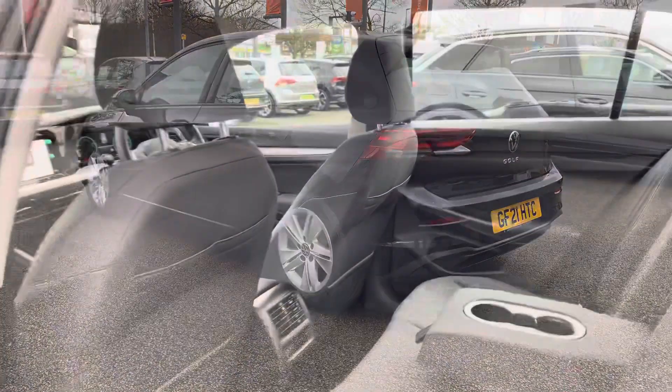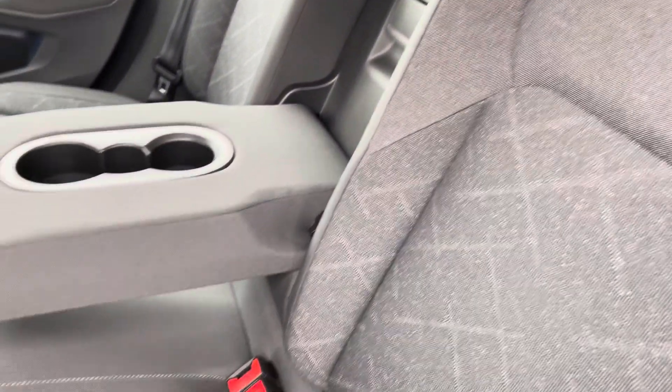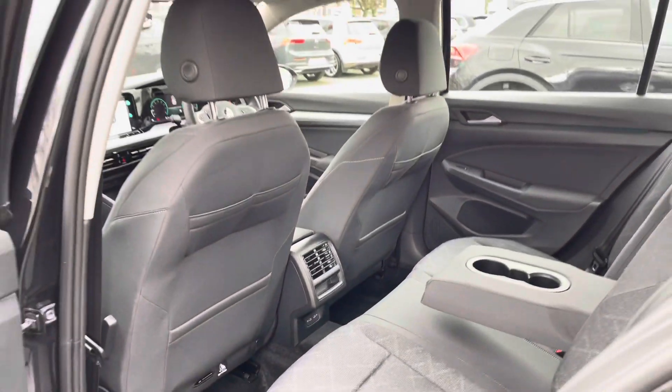Just moving on to the rear of the vehicle. You've got a cream headliner that really brightens up the interior of this car and this lovely patterned cloth interior. There are ISOFIX points for the outer seats for any smaller passengers, as well as the centre armrest and a couple of charging ports just down there for extra convenience for your rear passengers.